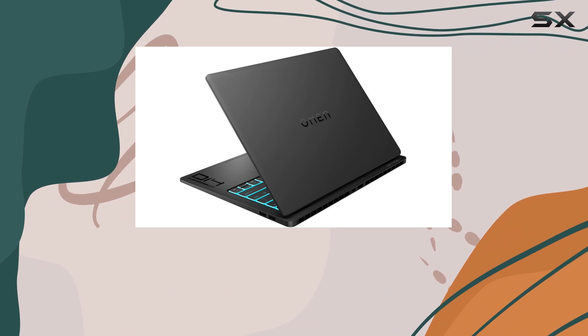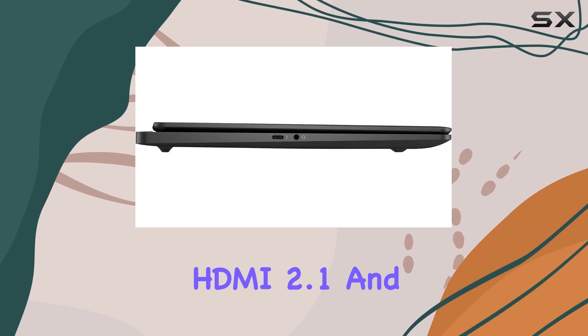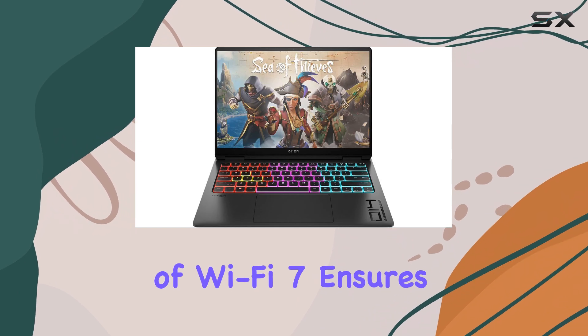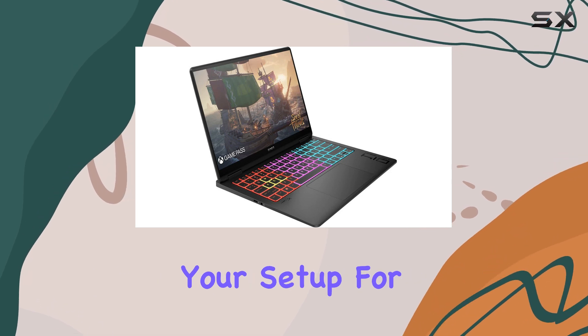Connectivity is also top-notch, with two USB-A ports, two USB-C ports — one with Thunderbolt 4 support — an HDMI 2.1, and a 3.5mm headphone jack. The inclusion of Wi-Fi 7 ensures you're ready for the next generation of ultra-fast wireless networking, future-proofing your setup for the years to come.